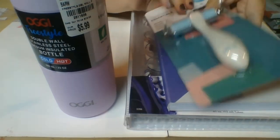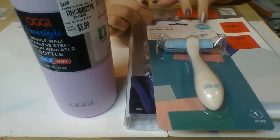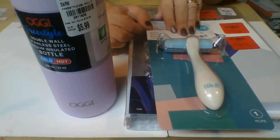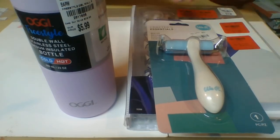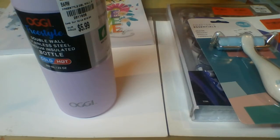Then I had to get one of these — it's a brayer by Crafter's Essential by We Are Memory Keepers, and it was $6.99. So everything was 40% off: the oil colors, the bottle, the notebook, the brayer — all of it.